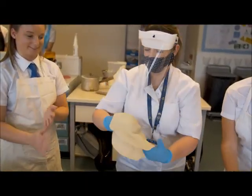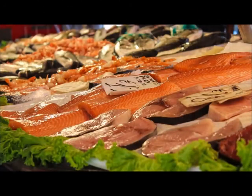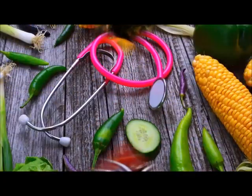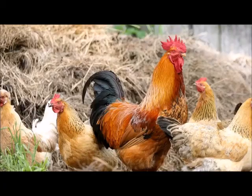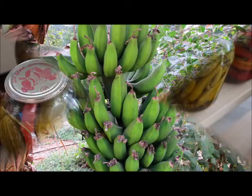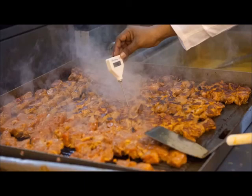Throughout this component, students will develop their knowledge and understanding of the following areas. In Year 9, students will start by learning about the principles of nutrition, which focuses on the differences between macronutrients and micronutrients, as well as the functions of the nutrients in our bodies and what happens if we lack those nutrients. Alongside the principles of nutrition, students will look at food commodities, learning about the value of different commodities in the diet, the origins of each commodity, and their features and characteristics, including how to store them correctly to avoid food contamination.